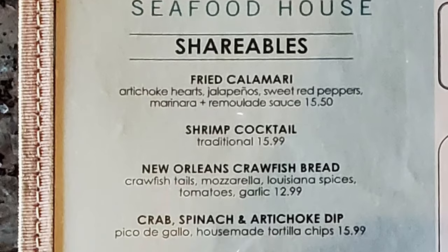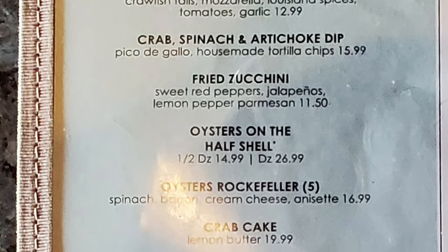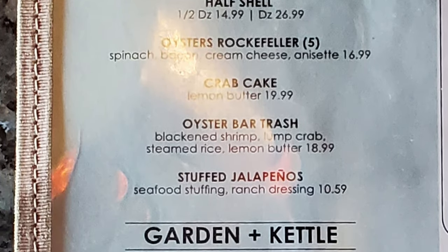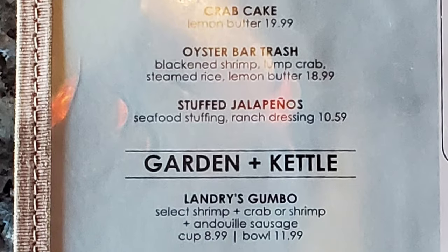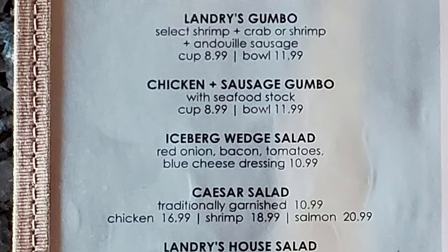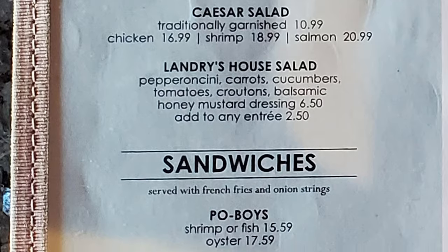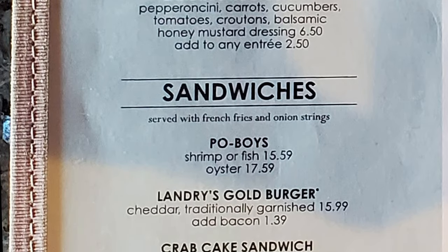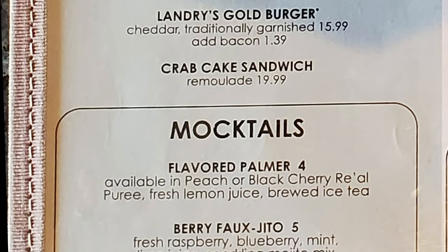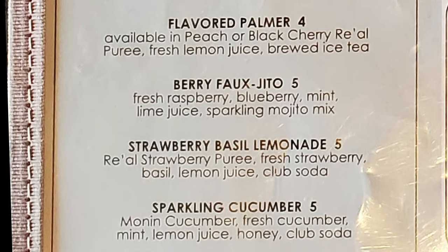We start out with shareables: fried calamari, shrimp cocktail, New Orleans crawfish bread, crab spinach and artichoke dip, fried zucchini, oysters on the half shell, oysters Rockefeller, crab cake, oysters bar trash, stuffed jalapeños. Garden and kettle with Landry's gumbo, chicken and sausage gumbo, iceberg wedge salad, Caesar salad, Landry's house salad. Sandwiches include po'boys — shrimp, fish, or oyster — Landry's gold burger, crab cake sandwich. Mocktails include flavored palmer, berry fojito, strawberry basil lemonade, and sparkling cucumber.